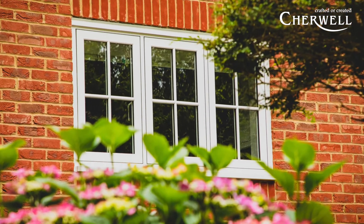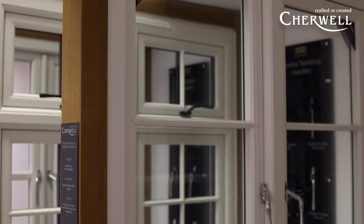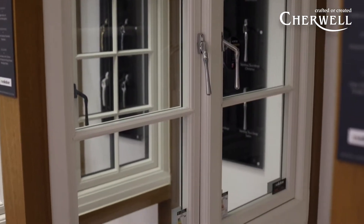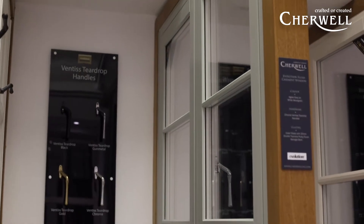The storm proof is more for your traditional feel, where timber windows coming out have got more of that sort of casement overlapping the frame, which can give some benefits towards weathering details as well.